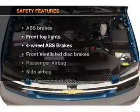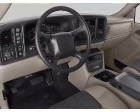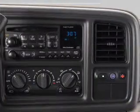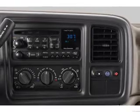If safety is a high priority, rest assured knowing that these top safety components are included. Front ventilated disc brakes. Passenger airbag. Side airbag. Daytime running lights. Independent suspension. Call today to schedule a test drive.